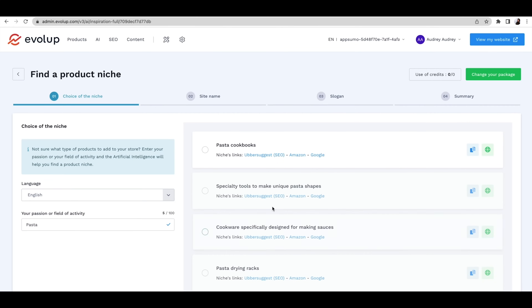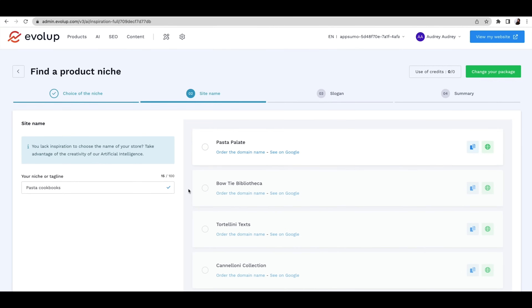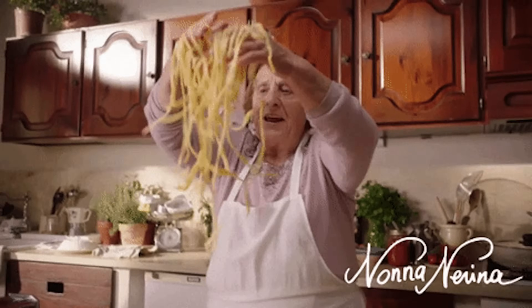Evelup will generate suggestions like cookbooks, pasta drying racks, pasta shaping tools. It'll even help you come up with a brand name, like Torlini Texts — or Fafale Folio. Then comes your slogan: pasta la vista, baby.